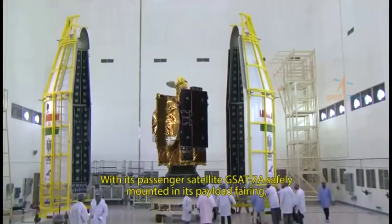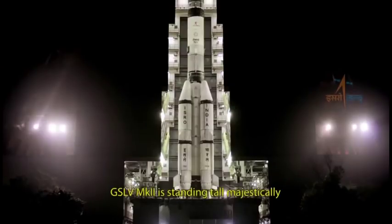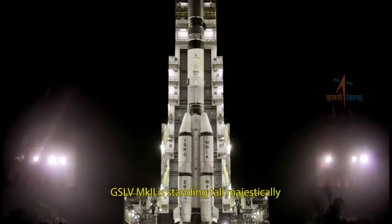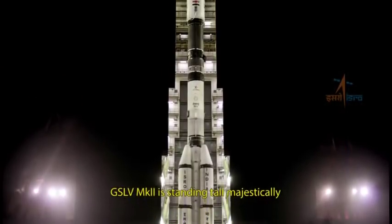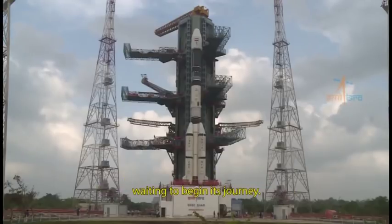With GSAT-7A safely mounted in its payload fairing, GSLV Mark II is standing tall majestically on the second launch pad of the Satish Dhawan Space Center at Sriharikota, waiting to begin its journey.